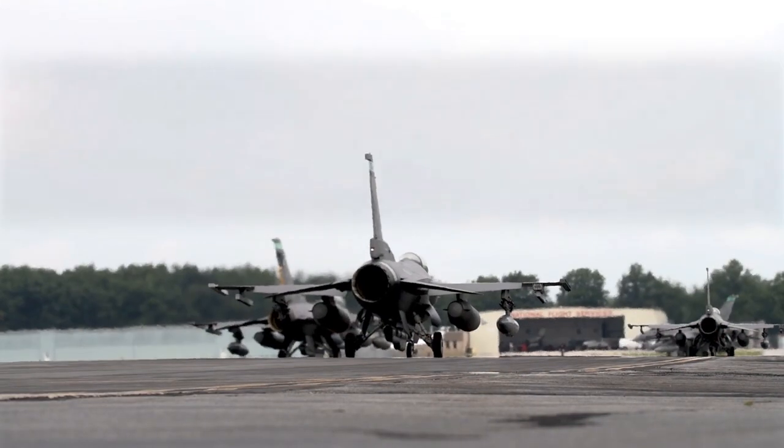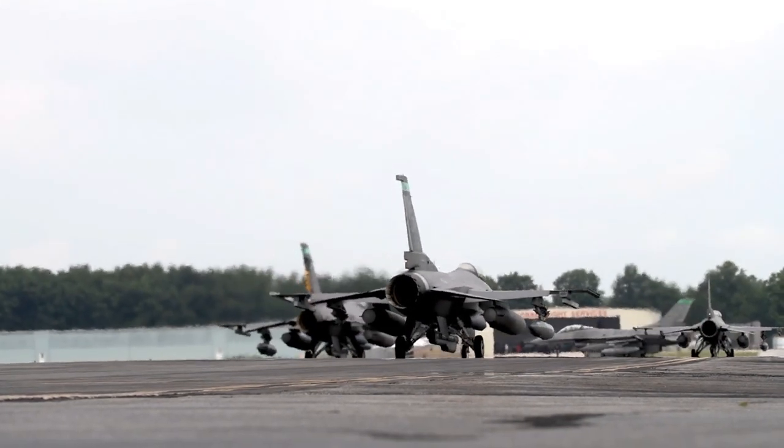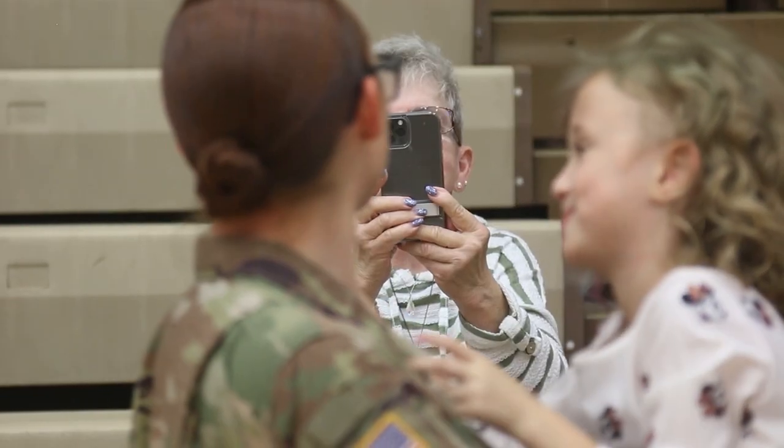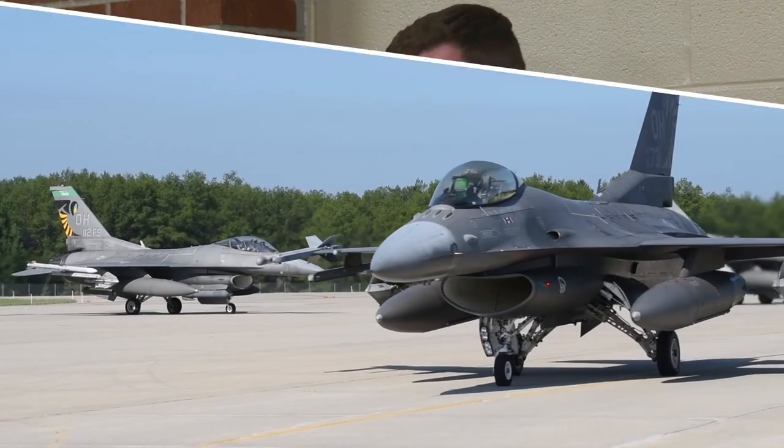Coming up in the Buckeye Guard: scramble the jets and see what it takes for the 180th Fighter Wing to prepare for deployments, and family and friends say goodbye to their soldiers as the 37th Infantry Brigade Combat Team deploys overseas.